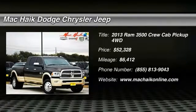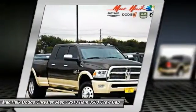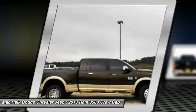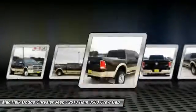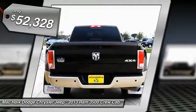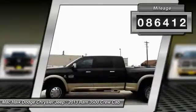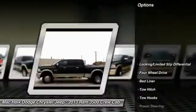The 2013 Dodge Ram 3500 is a solid option for truck buyers in need of hauling capacity and serious towing. With names like Hemi and Cummins under the hood, there is plenty of muscle to back it up, and it is priced below $55,000. This vehicle has less than 90,000 miles. Here are some of this vehicle's great options.